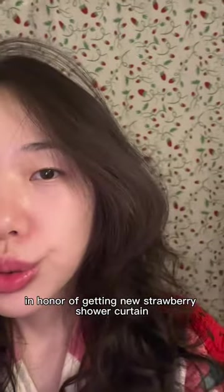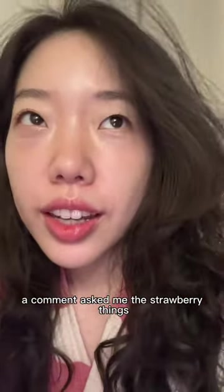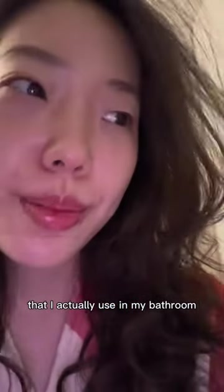In honor of getting a new strawberry shower curtain, a comment asked me about the strawberry things that I actually use in my bathroom.